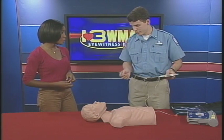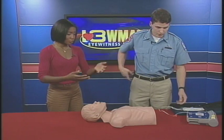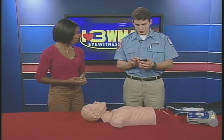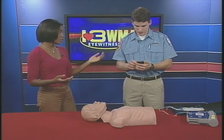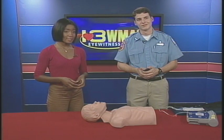It gets even easier — there's an iPhone app now that talks you through the entire process. But just remember, even if you don't have an iPhone, if you call 911 we can help. Thank you to Andrew for joining us — and that's all the time we have for today.